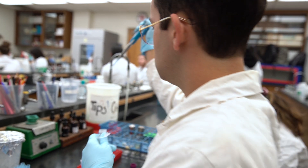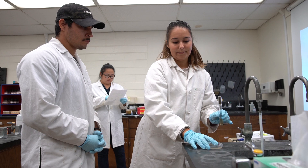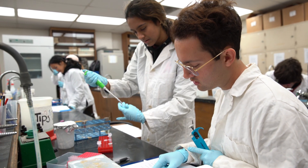CURE's is the way to get students interested in that — not at the senior year, not at the graduate level, not at the PhD level, but right from the beginning as an undergraduate.